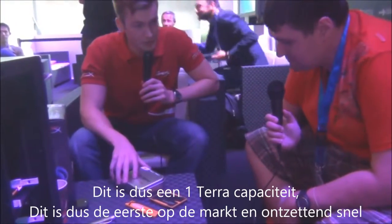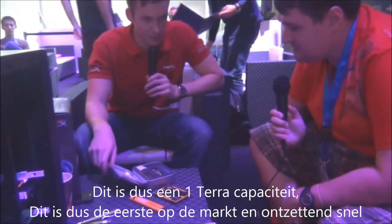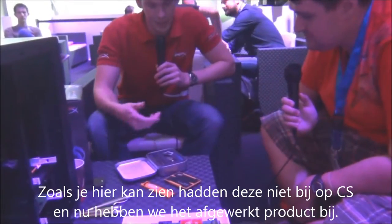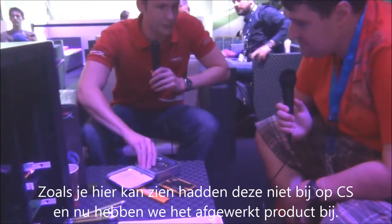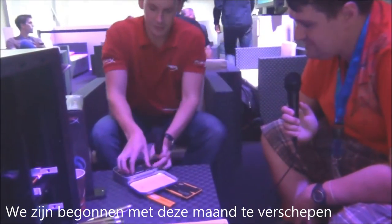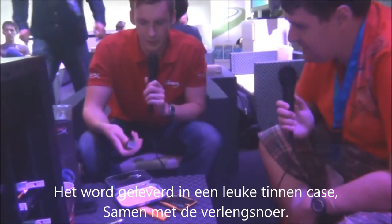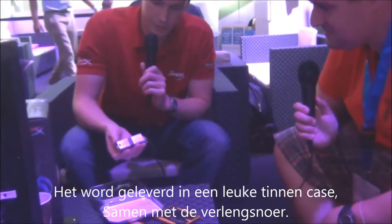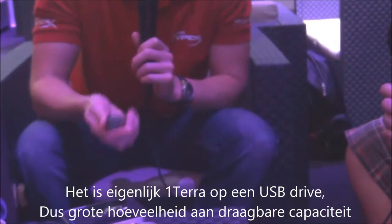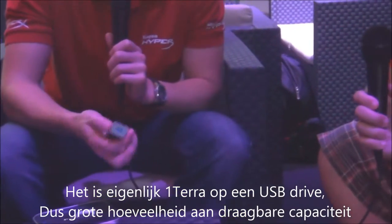This is a one terabyte capacity — the first to market — and it's astronomically fast. What you can see here is something we previewed at CES, but we actually have the finished product now and we started shipping it this month. It comes in a very nice tin case with an extension cable. It's essentially one terabyte on a USB drive — a huge amount of capacity in your hand that you can carry around anywhere you want.